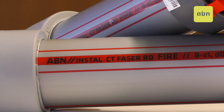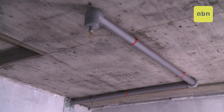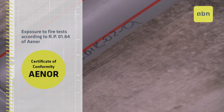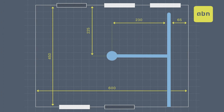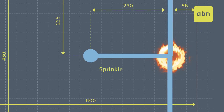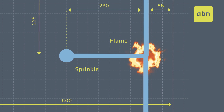The ABN Install CT Phaser RD Fire System has been submitted to testing under real exposure to fire according to AENOS specific rule 1.84. In a single room, they test two types of pipe systems — a T-type and an L-type — with the sprinkler system in the geometric centre of the testing room, while the flame is far from it and vertically below the pipe system.